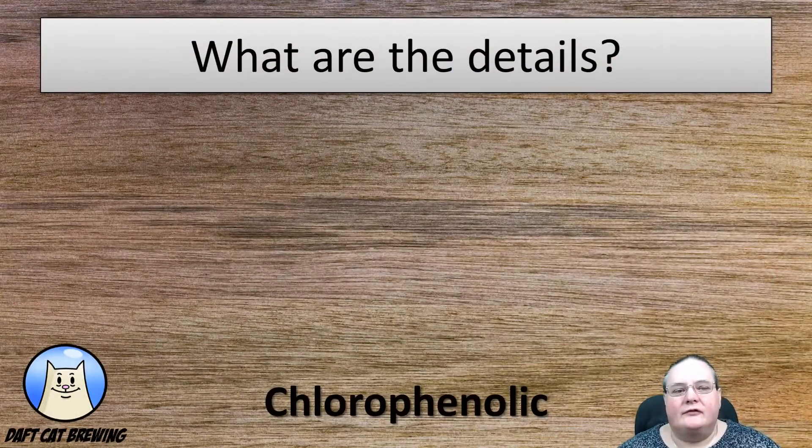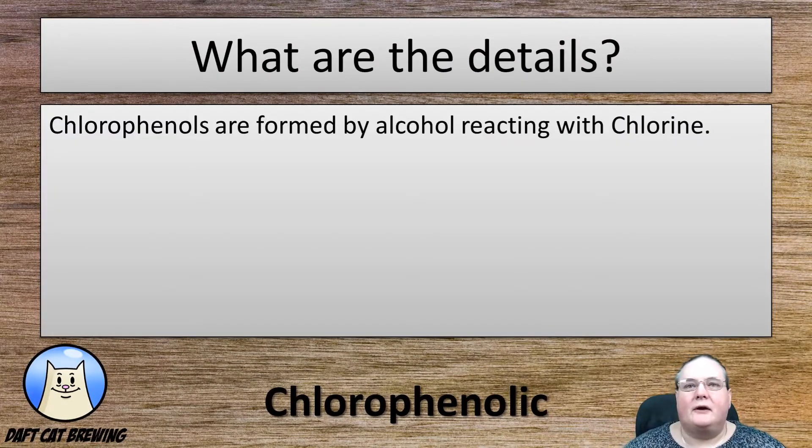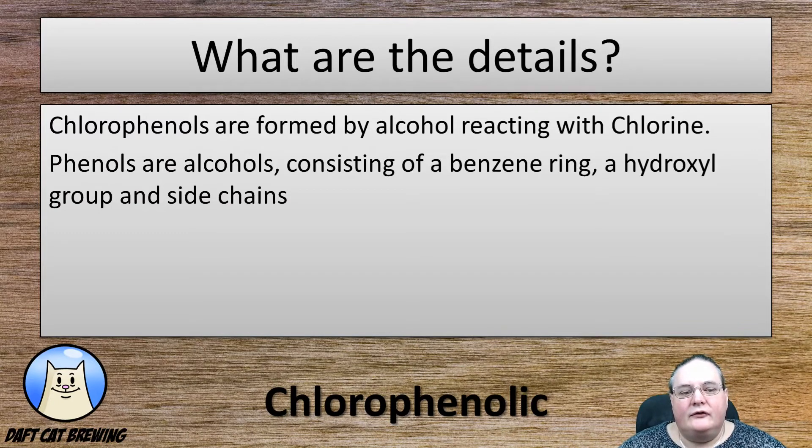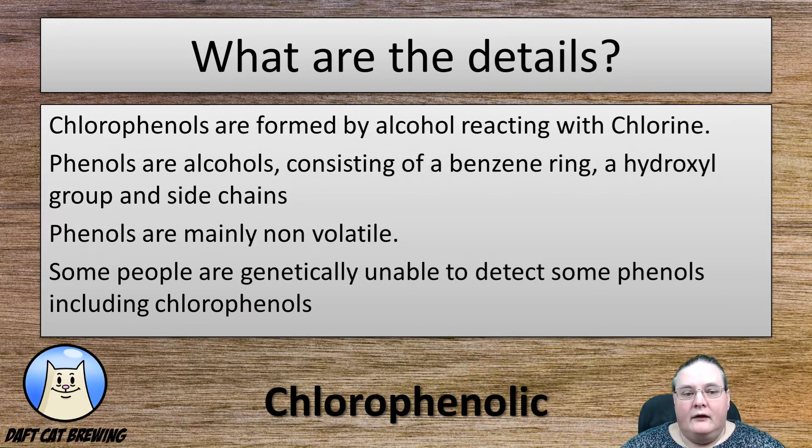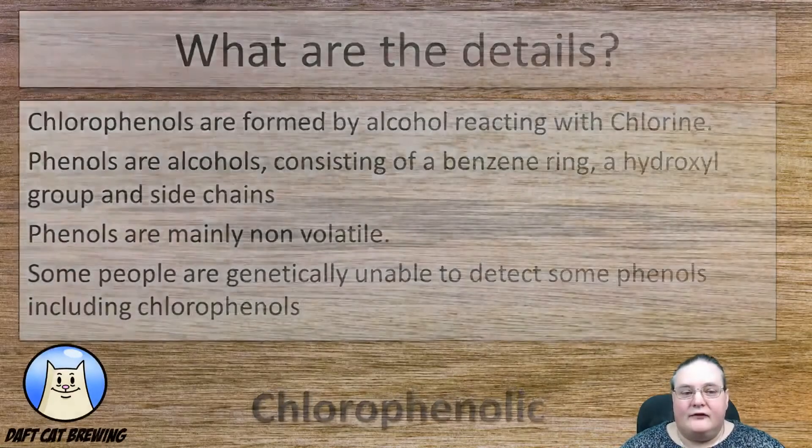What are the details of chlorophenolic or chlorophenols? Chlorophenols are formed by alcohol reacting with chlorine — that is basically it. If there's chlorine about, then alcohol can react with it. Phenols are just a type of alcohol; they consist of a benzene ring, a hydroxyl group, and different varying side chains. Phenols are mainly non-volatile, so once these are in your beer, they tend to stay in it — it's not likely to age out at all. And some people are genetically unable to detect some phenols, including chlorophenols, so don't be surprised if you find people who cannot taste this fault.